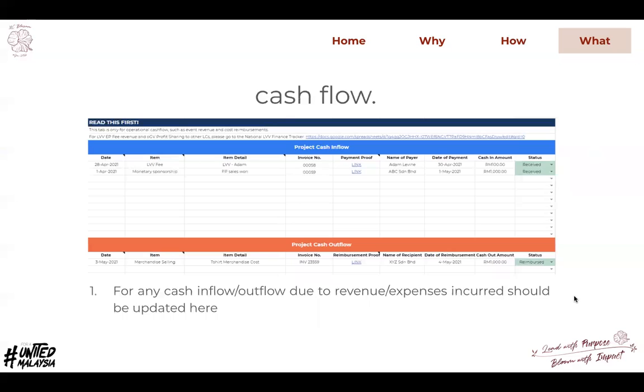For the cash flow tab, it aligns with the budget tab. The budget tab records revenue and expenses on an accrual basis, while cash flow is recorded on a cash basis. So if there is any cash inflow or outflow — for example, if you receive a bank transfer from your MYV — make sure to record it here as part of the cash inflow.